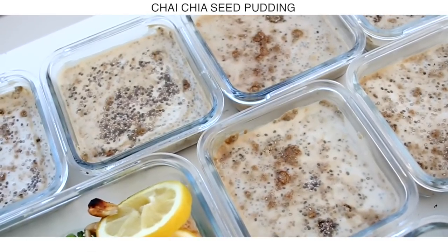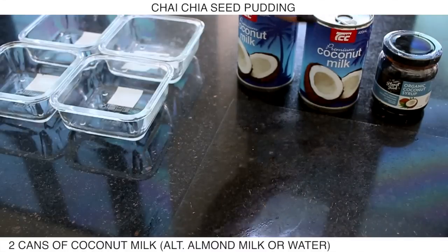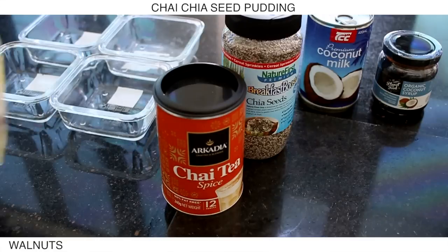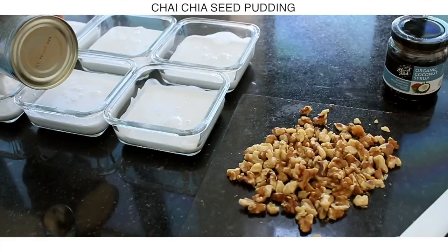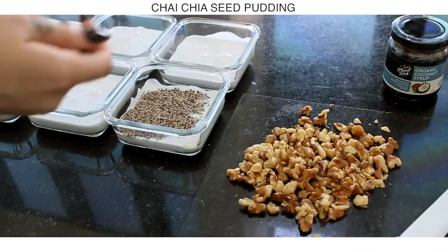Now I'm making some chia seed pudding — I am loving these so much as a snack. I made them two different ways so that one is slightly lower carb for me and the other one my partner can have. We've got some organic coconut syrup, coconut milk, chia seeds, chai tea spice, and golden walnuts. I took six containers and put a third of a can of coconut milk in each container.